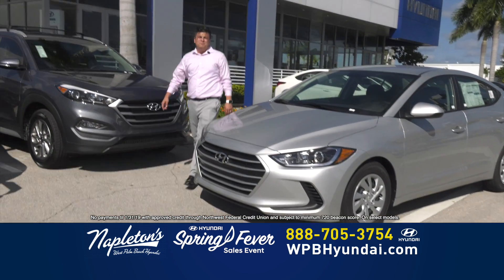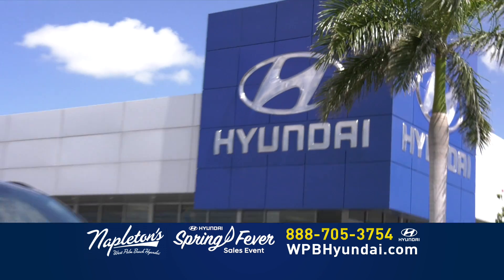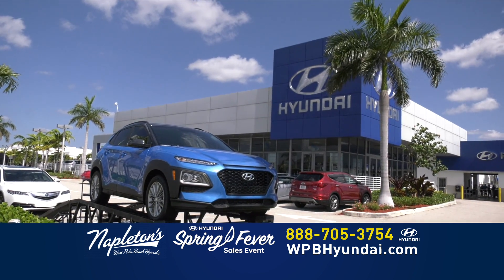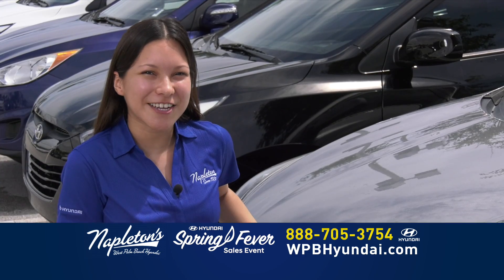Venga, aquí a Napleton West Palm Beach Hyundai, donde usted puede llevarse cualquier nuevo carro y no va a pagar por casi 90 días. Come on down to Napleton's West Palm Beach Hyundai for this exclusive offer. Don't worry about your credit. Give us a call right now.